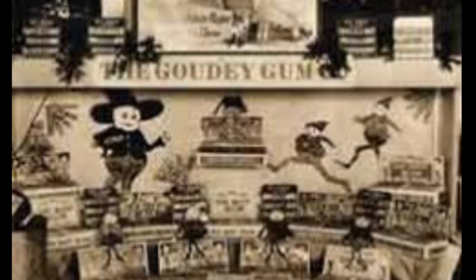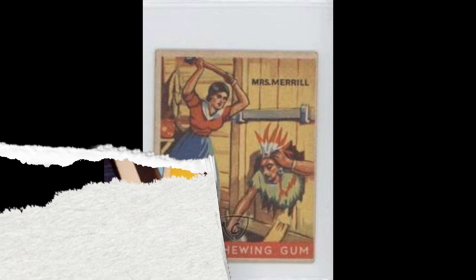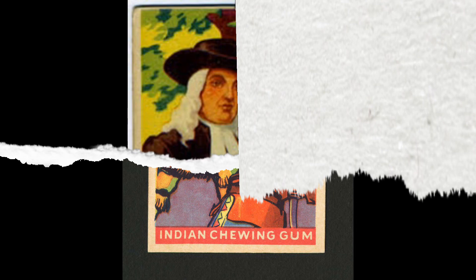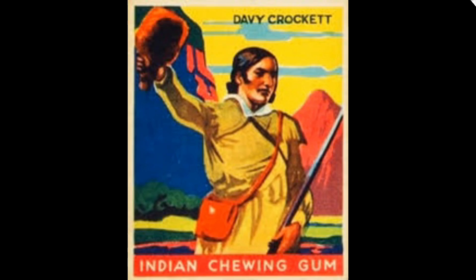The Goudey Indian Gum Set was issued over a period of years starting in 1933 up to 1940. There are 216 cards in the complete set, and they were issued in several different skip-numbered series. The fronts feature beautiful color drawings of famous Indians, western heroes, historic events, Indian adventures, and daily Indian life activities, along with the title 'Indian Chewing Gum' along the bottom.